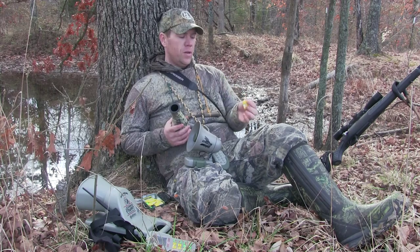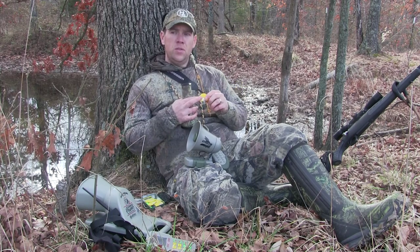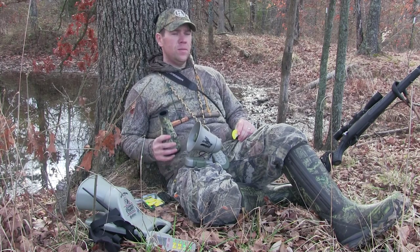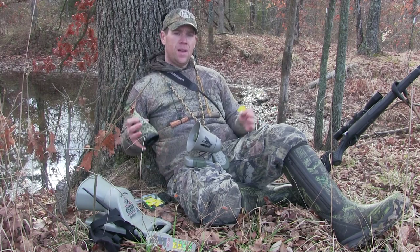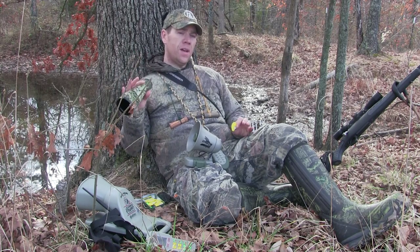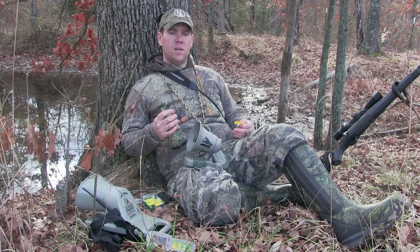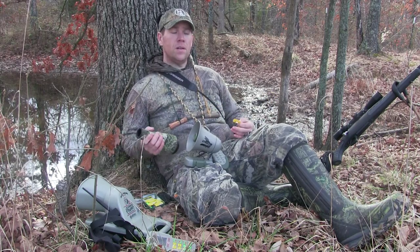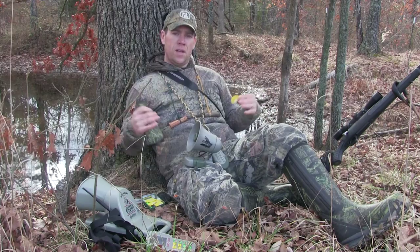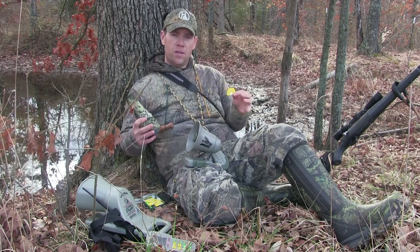I use the Double Talking Dog from Hunter Specialties as a double reed, and I do 75% of my setups. I will do a soft, subtle howl when I first sit down — just a couple of soft howls — just to introduce a coyote in the area, let them know, hey I'm here, or hey there's some food over here. It just kind of lets other coyotes know that I'm here. This is what it sounds like, and I'll kind of show you what else I do.